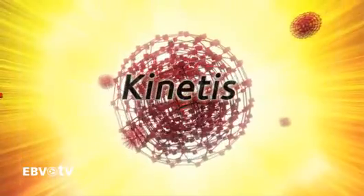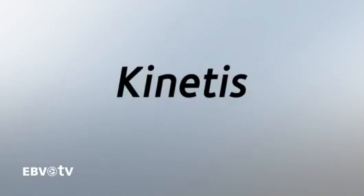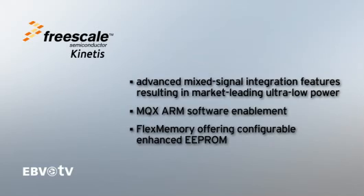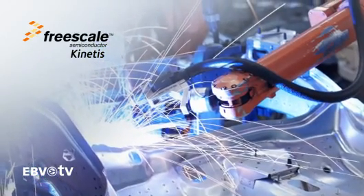The new Kinetis family will provide the largest scalable ARM Cortex M4-based MCU portfolio in the industry with over 200 derivatives, offering advanced mixed signal integration features, resulting in market-leading ultra-low power, MQX ARM software enablement, and flex memory offering configurable enhanced EEPROM. This product family is aimed at both general market applications as well as factory automation and medical applications.